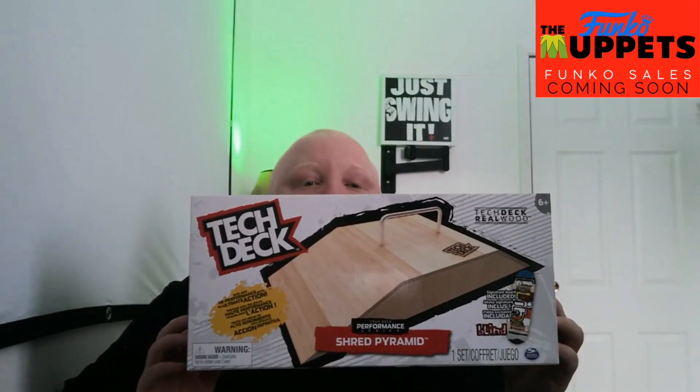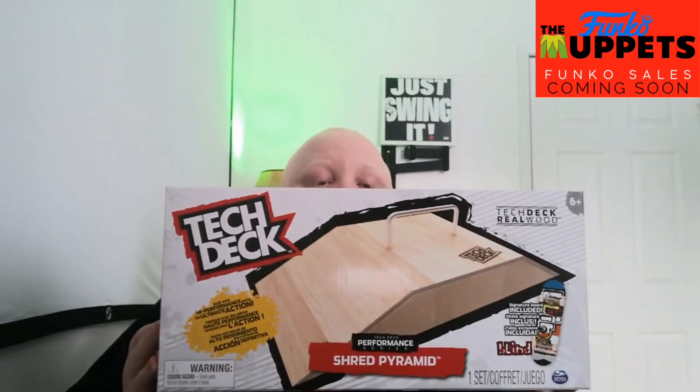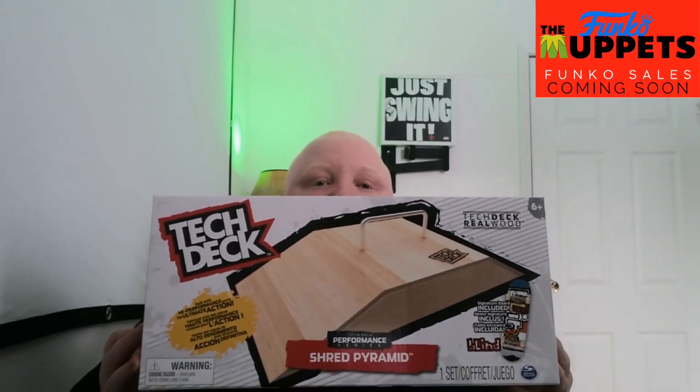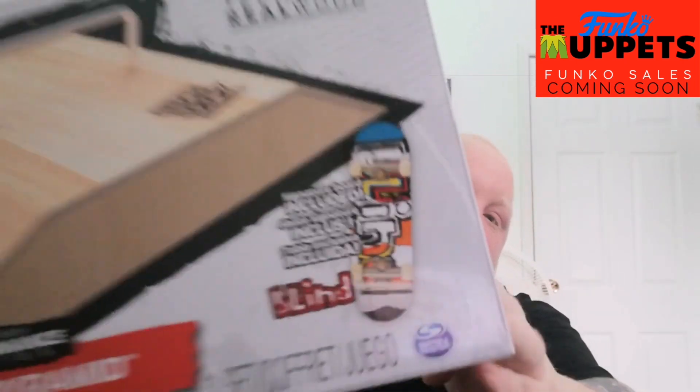Some of you know it — it is a Tech Deck. It comes with a signature board, it's behind me just there so you can see it. It is the Tech Deck Performance Series Shred Pyramid with the Blind Signature Board, which is an awesome set. It is going to be one of many, because I'm thinking of doing another complete board one day, once I get my own place, and it will be on display. So that is amazing, thank you for that.